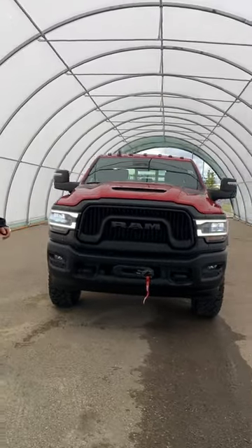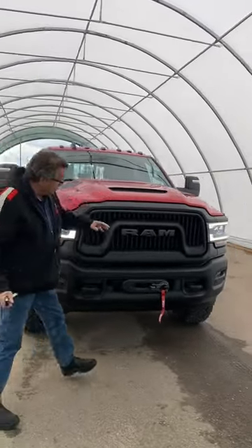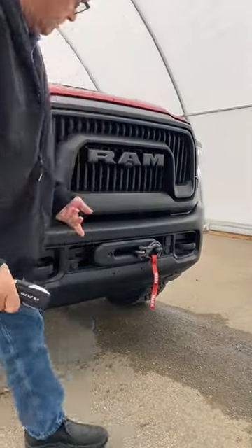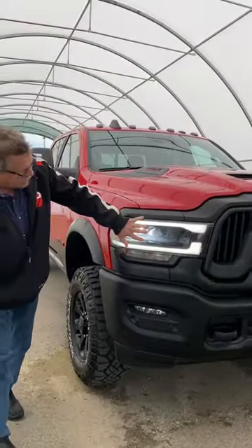It's got the 6.4L in it, and I love this truck — it really works. You got the winch to pull out the competition vehicles. Let's hook them up, pull them out. I love the lights around here.